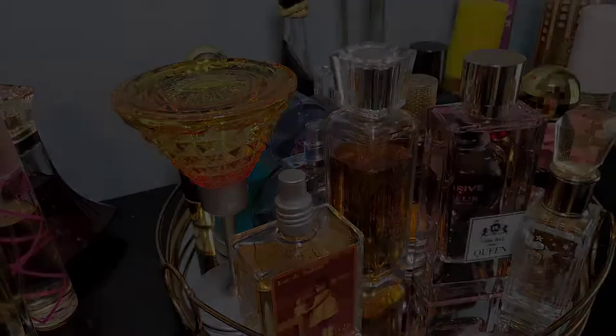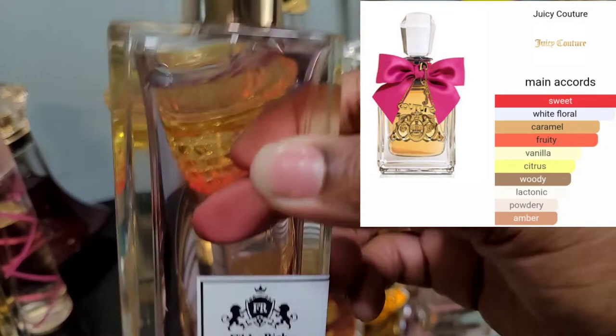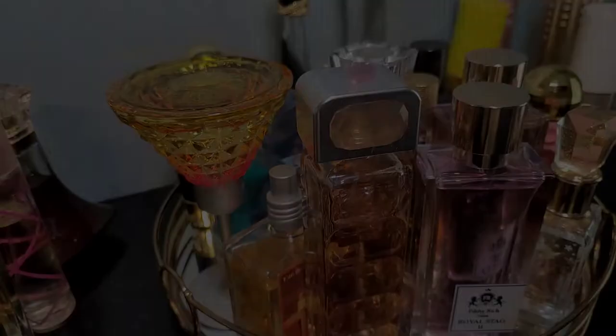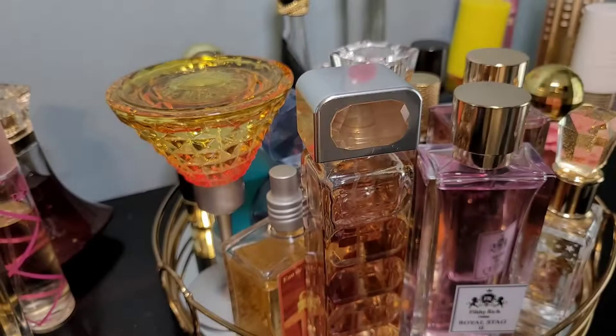I'm also adding Filthy Rich Royal Stag 2, which is comparable to Juicy Couture Viva La Juicy but lasts a lot longer and is deeper and more sensual with a dry down of caramel and praline. Lastly, I said I wanted to add Boss by Hugo Boss back on the tray and I will. I don't think I'll add the other one, but I will add this one. And this is Girl of Now by Elie Saab — you get that syrupy sweetness, great for summertime.